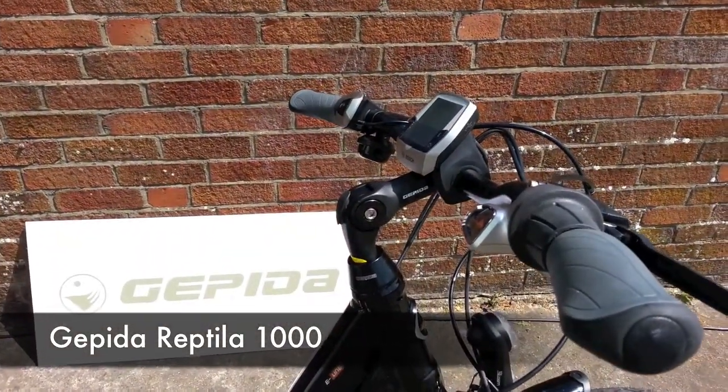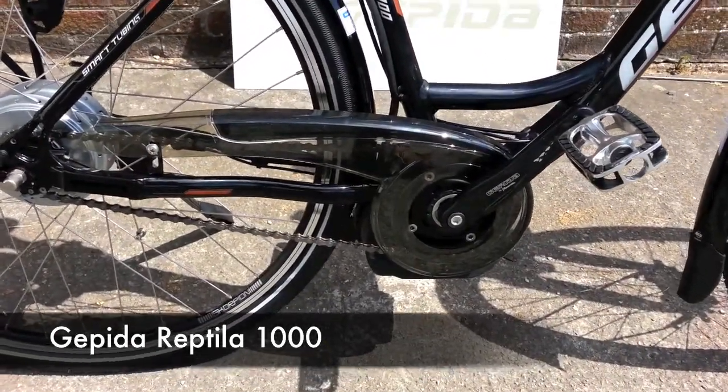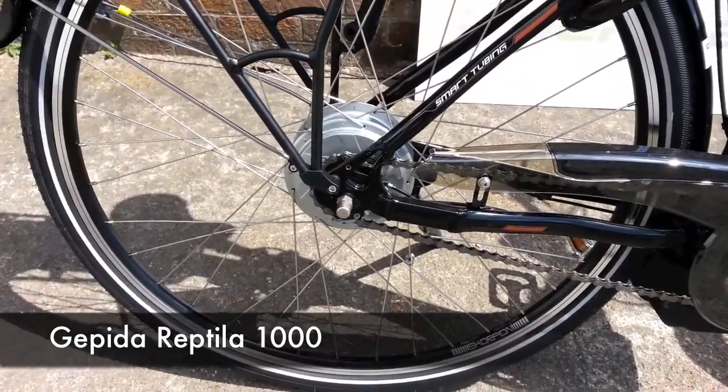All powered by the Bosch drive system, giving a range of up to 100 miles — yes, 100 miles. As for gears, it has the NuVinci continuously variable transmission.